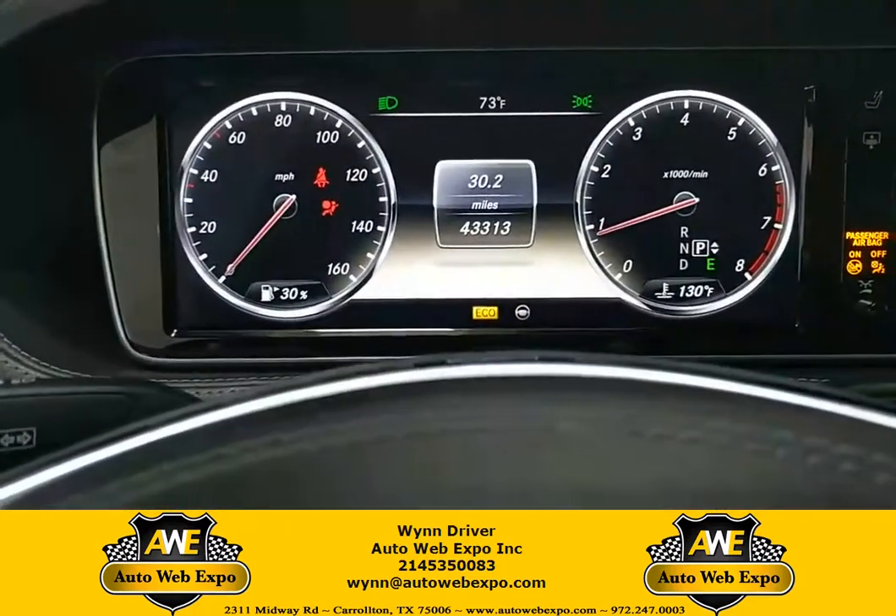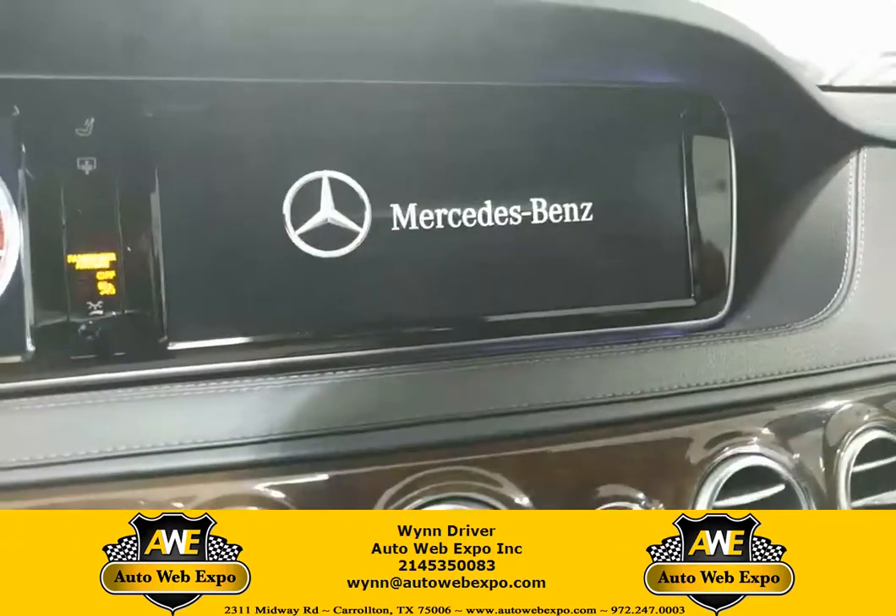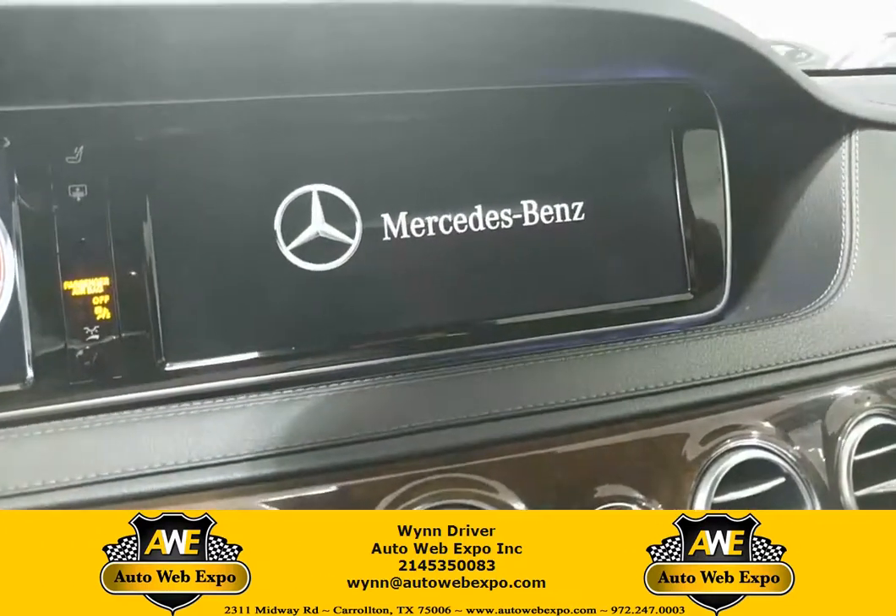As you turn the car on, you can see it has 43,000 miles on it. Let the screen load up.